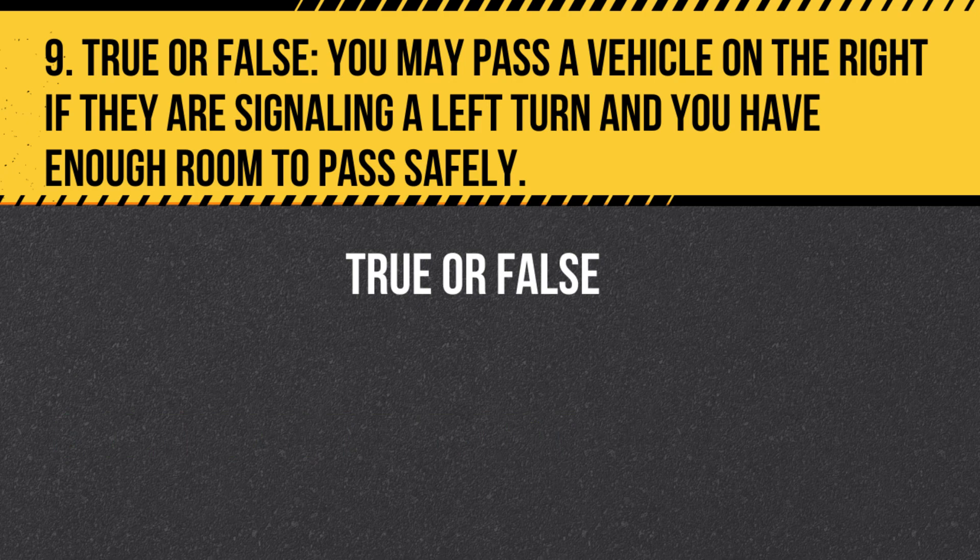Question 9. True or False. You may pass a vehicle on the right if they are signaling a left turn and you have enough room to pass safely. Answer: True. If a vehicle is signaling a left turn and there is enough room to pass safely on the right, you may do so.